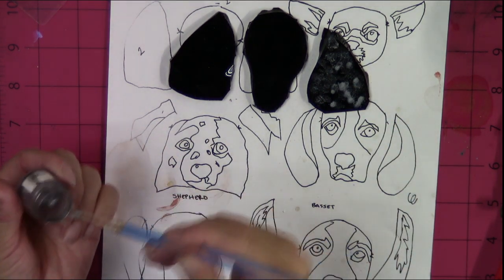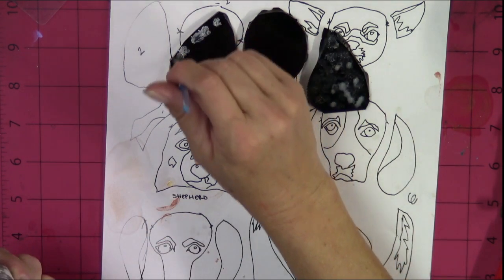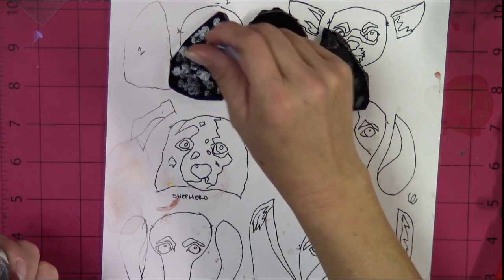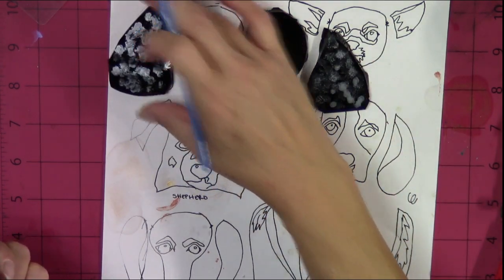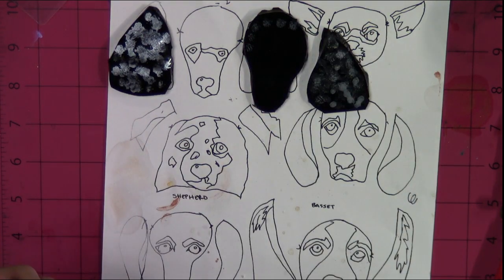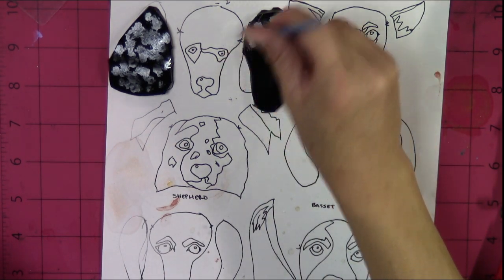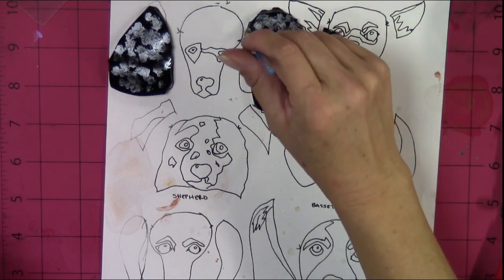We're doing both ears with the sponge technique. Poodles have a strong brow bone and they kind of look out underneath their eyebrows — they have a little unibrow, because they're sad they don't get to play in the mud.